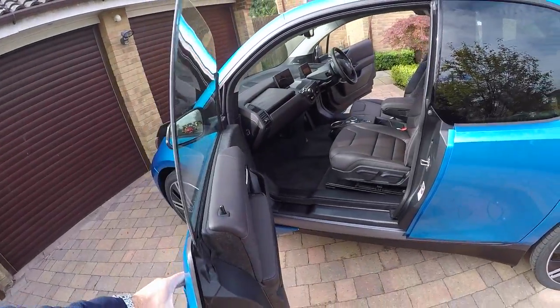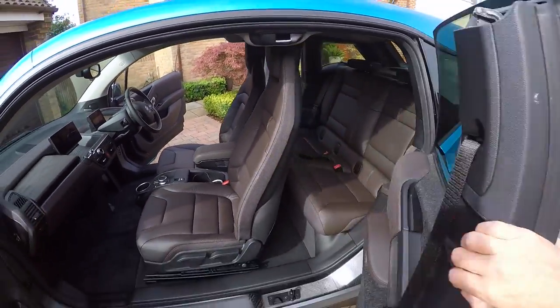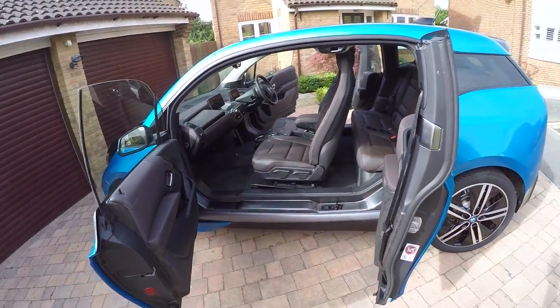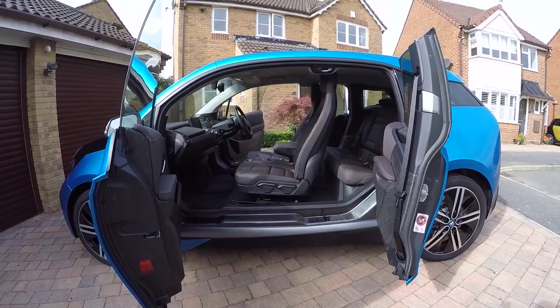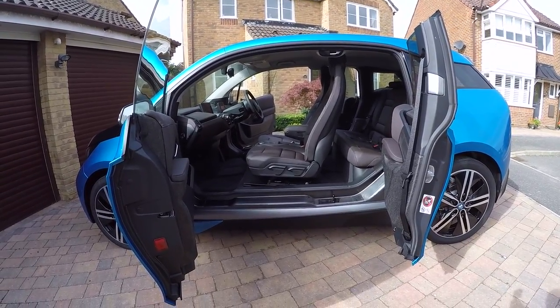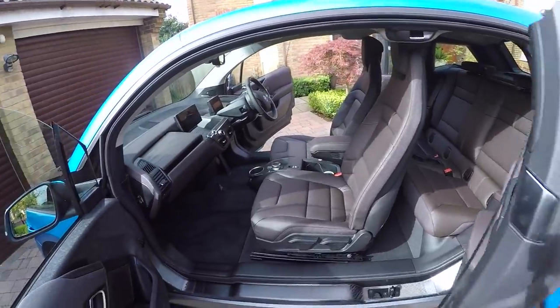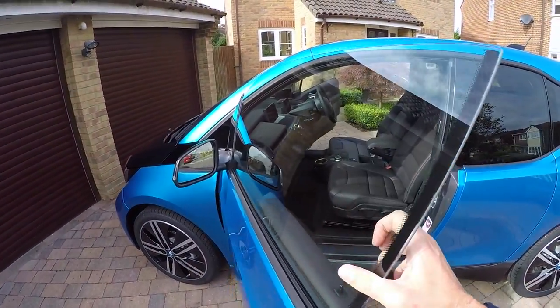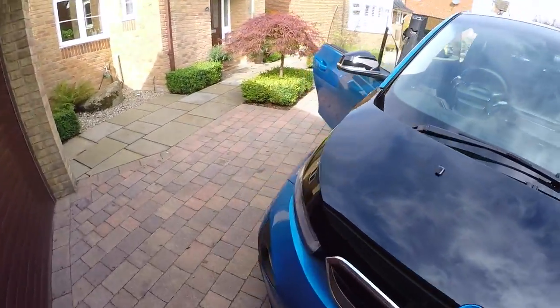Comfort access means you don't have to get the key out, which is nice. With both doors open you can see from one side of the car to the other — completely pillarless design. I really like it.